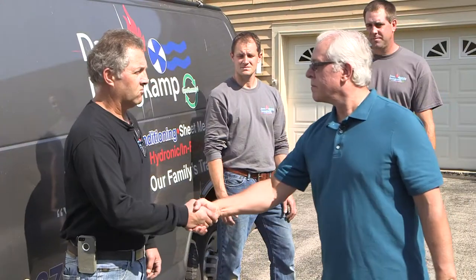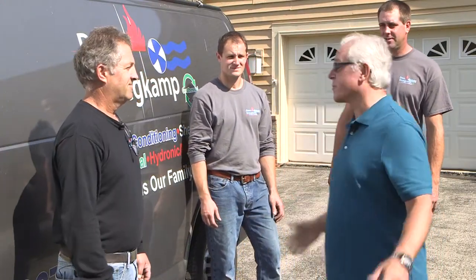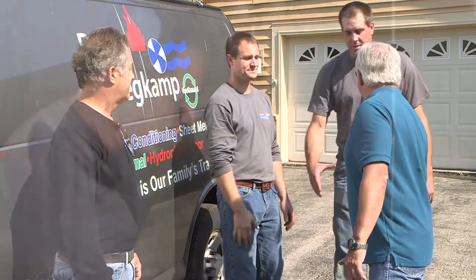Gene, thank you for your business. We're all set — I know you're gonna love your new system. Thanks, John. I feel more comfortable already. Thank you, guys. Great job. Appreciate it.